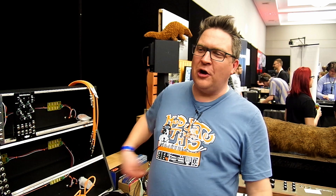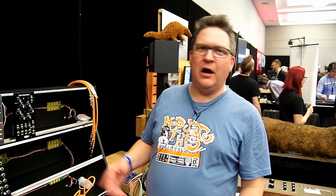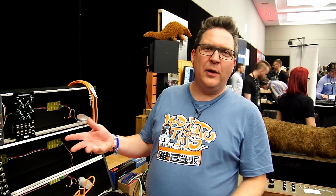It really started in terms of getting into modules from being on forums like Muff Wiggler and Electro Music, where people would say 'I wish someone made this thing.' Someone said 'I really wish there was an attenuator that had five attenuators in one space,' and I said 'I can make that.' So that was my first module — a 5x attenuator.